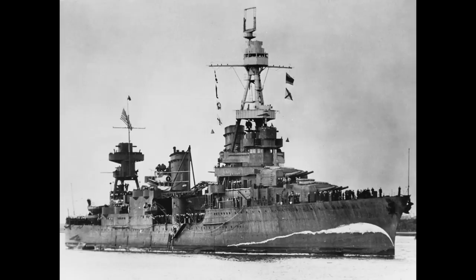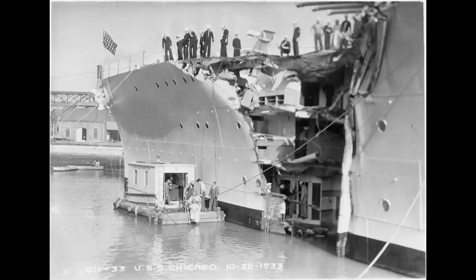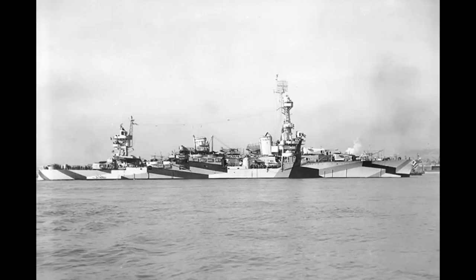The class had somewhat mixed fortunes during the war, with Northampton and Houston being lost in the first year of the war to the torpedoes of Japanese destroyers, and the Chicago, despite an initially charmed life surviving the torpedoes of Japanese midget submarines and destroyers in separate incidents, would be sunk in 1943 by aerial torpedoes from Japanese attack squadrons. Conversely, the three other ships all had very active and successful careers, although both Chester and Louisville survived major damage in the process.